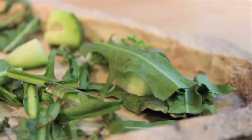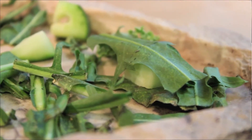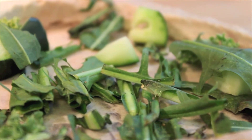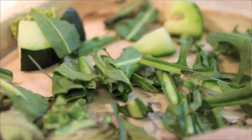Bearded dragons are omnivores, which means they eat insects and small animals as well as plants. So you have to be feeding them a little salad with every meal. The salad should consist of leafy dark greens like dandelion greens, collard greens, or parsley, as well as brightly colored vegetables like little red bell pepper. You can feed them fruits as well, but only about 10% of their diet should be made up of fruits, so use that kind of as a treat.